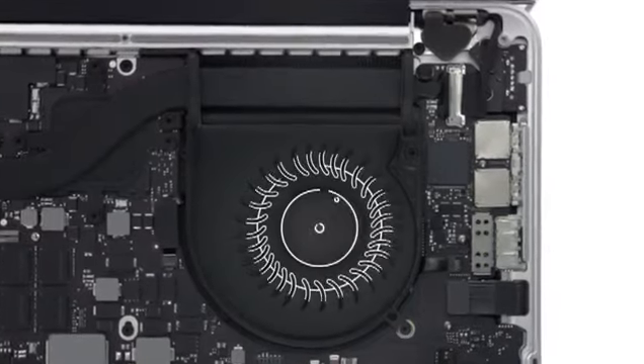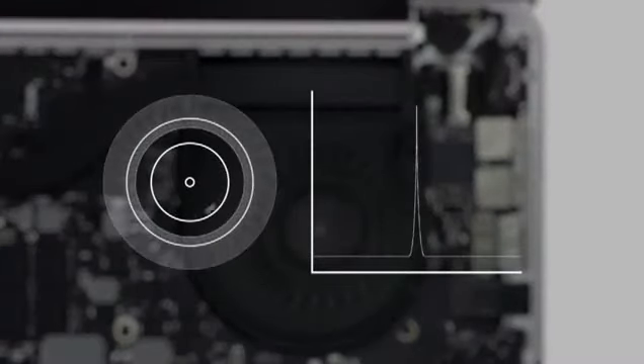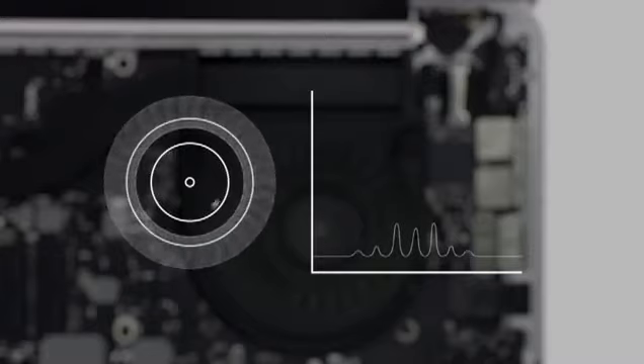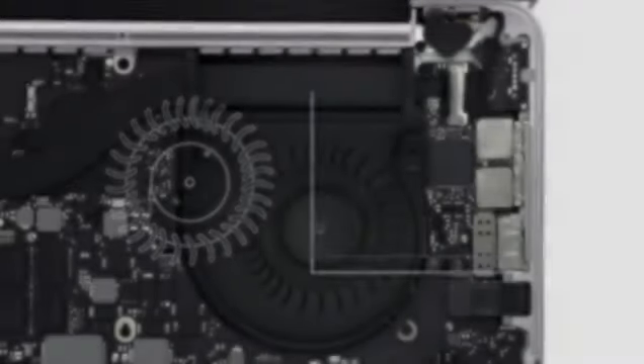In most fans, the blades are positioned symmetrically, which creates a single identifiable frequency. We positioned ours asymmetrically to spread the sound over a variety of frequencies, which makes it seem quieter and less intrusive.